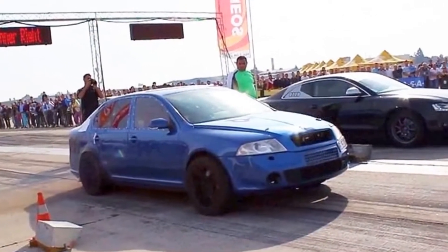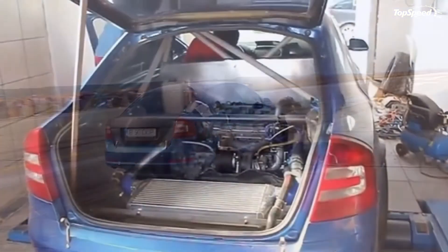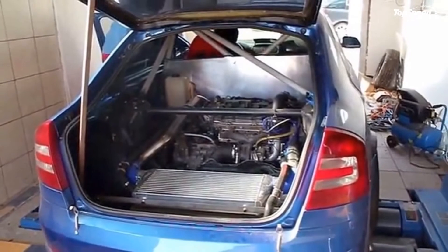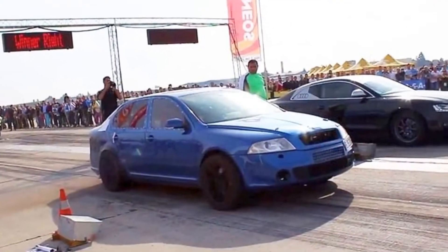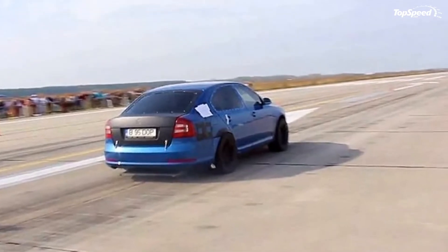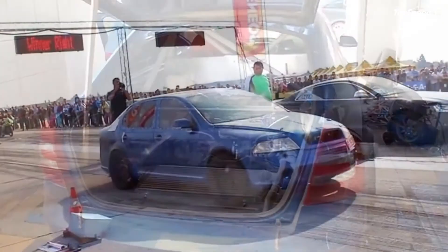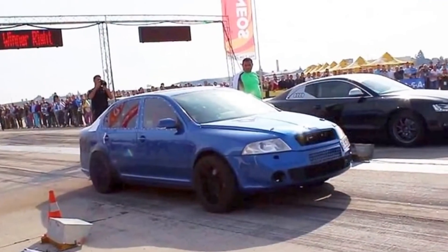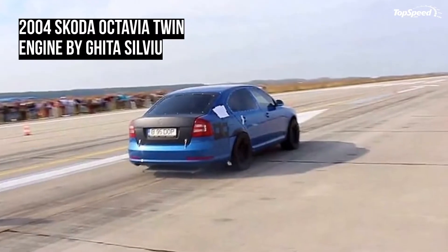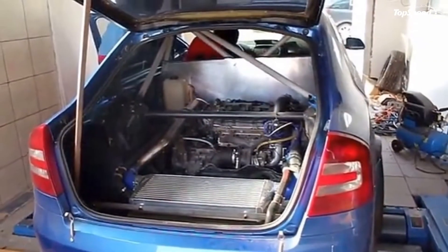This tricked-out Skoda is quicker off the line than a Nissan GTR — how embarrassing would it feel to be beaten by a Skoda if you happen to be at the wheel of Godzilla, which hits 60 miles per hour in just 2.9 seconds? This monster of an Octavia completes the sprint from 0 to 60 miles per hour in just 2.5 seconds — that's Bugatti Veyron-like performance. Additionally, the Skoda blitzes past 120 miles per hour in just 9 seconds.